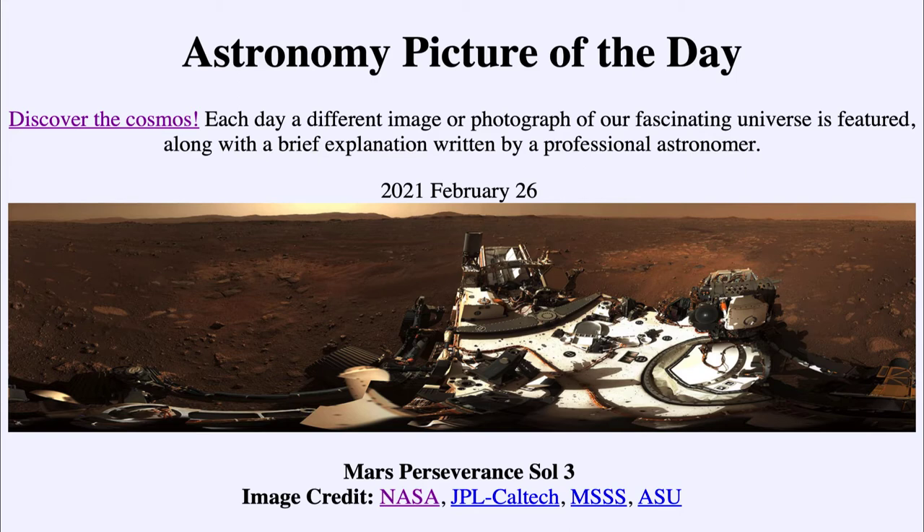Today's picture for February the 26th of 2021 is titled Mars Perseverance Sol 3. This is a number of images combined to make a 360-degree panorama taken by the Perseverance rover several days ago on its third Martian day — and that's what we call Sol 3.